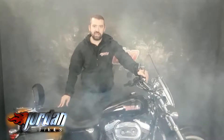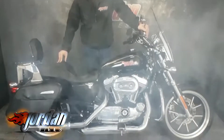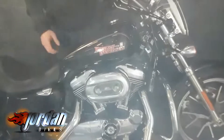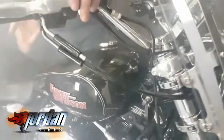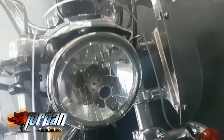Hey guys, it's Will at Jordan Bikes and today I've got myself this absolute beast. It's a Harley-Davidson XL 1200 Sportster Super Low. Really nice is this. Loads of chrome as Harley-Davidson loves it, really black, got the logo on there and also a few cheeky extras we'll get into in a second.